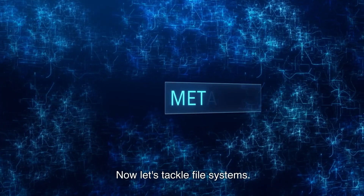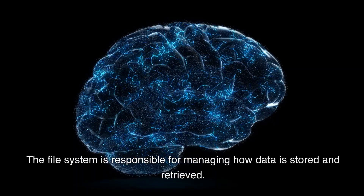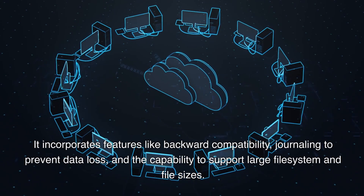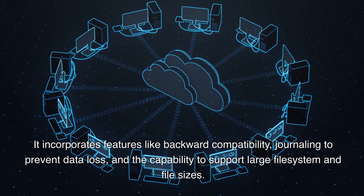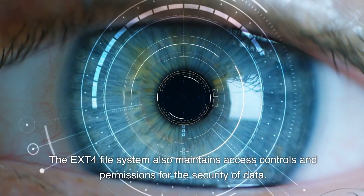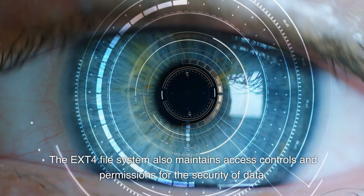Now let's tackle file systems. The file system is responsible for managing how data is stored and retrieved. Take Linux's EXT4 file system, for example. It incorporates features like backward compatibility, journaling to prevent data loss, and the capability to support large file system and file sizes. The EXT4 file system also maintains access controls and permissions for the security of data. Knowing this helps us understand the implications of unauthorized access and how they can be prevented.